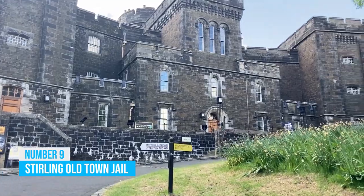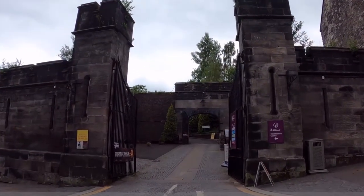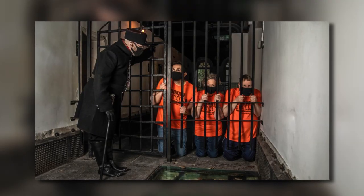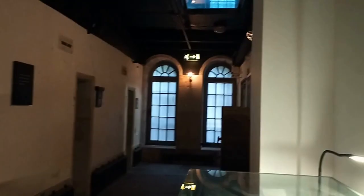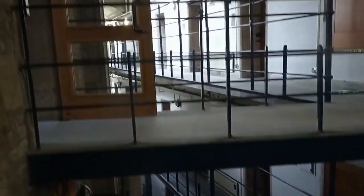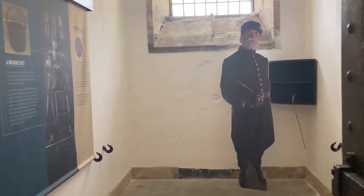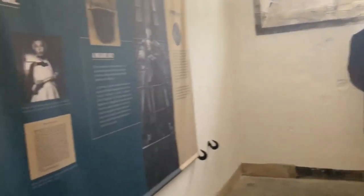Stirling Old Town Jail: Step back in time at Stirling Old Town Jail, an entrancing and highly recommended attraction that unveils the city's intriguing history of crime and punishment. Delve into the past with guided tours that vividly portray the grim realities of prison life, showcasing Stirling's military heritage like never before. Challenge yourself with the exciting escape room, putting your wits to the test in a historically-themed setting. Enjoy engaging performances that bring the past to life, and enrich your visit with informative audio guides that reveal fascinating insights.